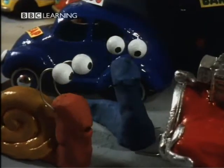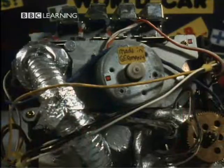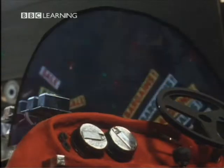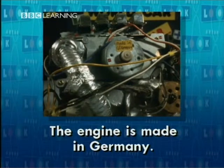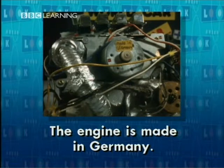A world car? Yes. Every part of this car is made in a different country. The engine is made in Germany. The controls are made in Japan. The tyres are made in France. The windows are made in Spain. What's made in Britain? Ah, these. The engine is made in Germany — they make the engine in Germany.